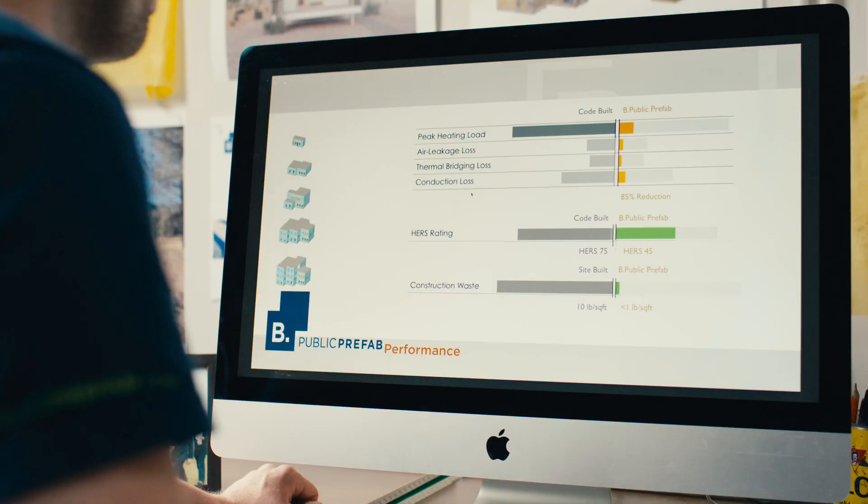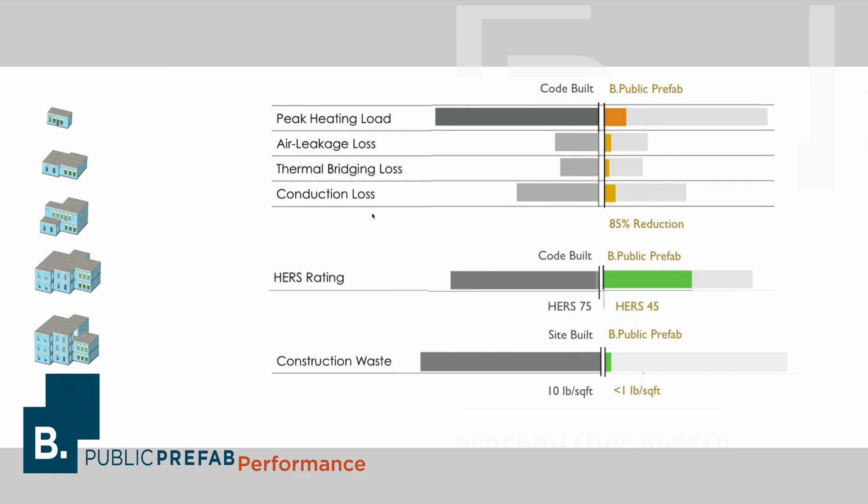To finish, I'll just recap some of the key advantages of working with the BePublic system. There are big reductions in heating and cooling loads by moving to our prefab assembly, big improvements in air leakage and thermal bridging, and also a dramatic reduction in HERS scores if that's a part of your project. The one thing I haven't pointed out yet is that construction waste is a big consideration in thinking about a prefab assembly, and the BePublic system offers an enormous reduction in construction waste for a given project.